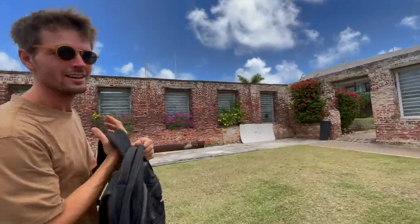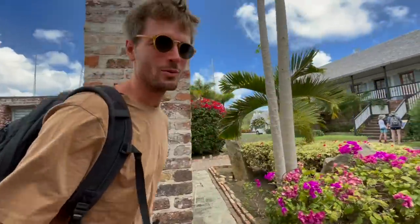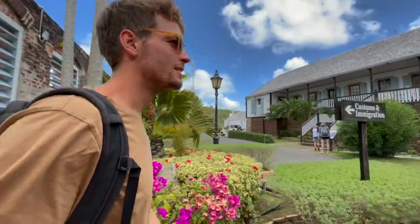Customs and immigration — cleared out! With only 45 US dollars, which was a total surprise. As in, that we had to pay it at all. It's kind of weird — we already had to pay to leave.